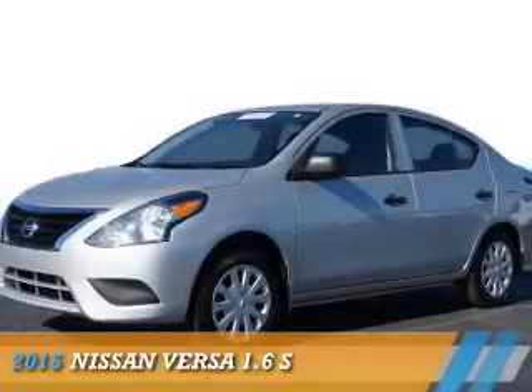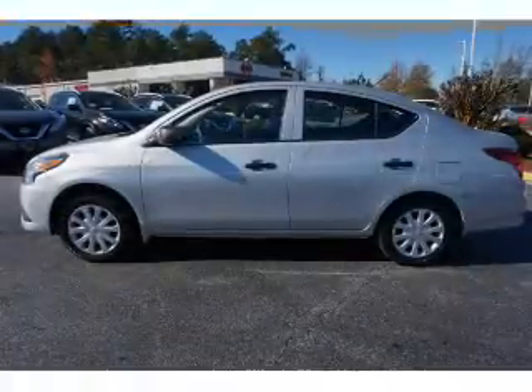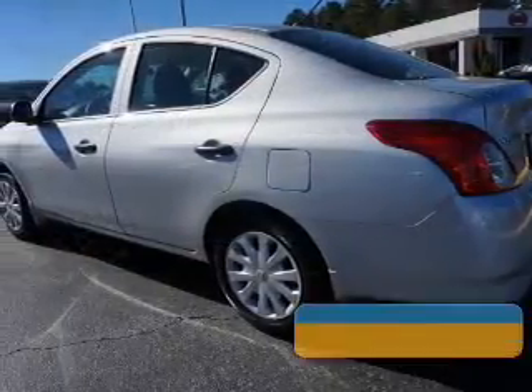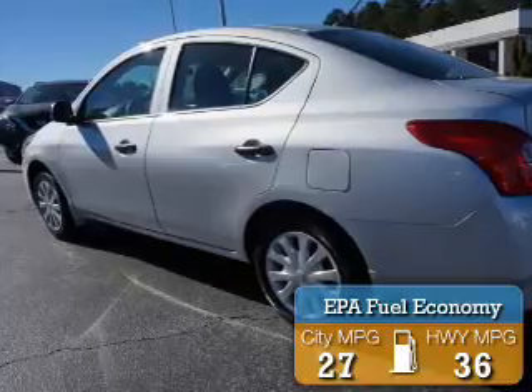Presenting the 2015 Nissan Versa. It's powered by front-wheel drive, a 1.6-liter four-cylinder engine with fewer than 6,000 miles. This vehicle is like new. Great fuel efficiency saves you money by requiring fewer trips to the gas station.